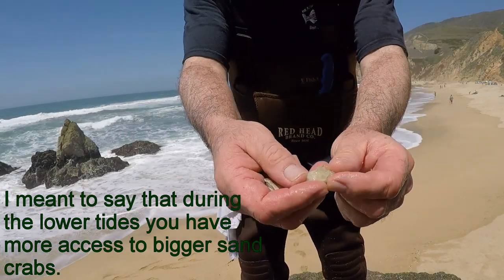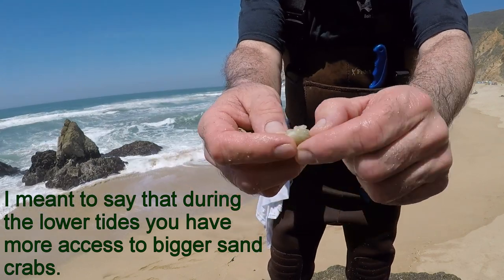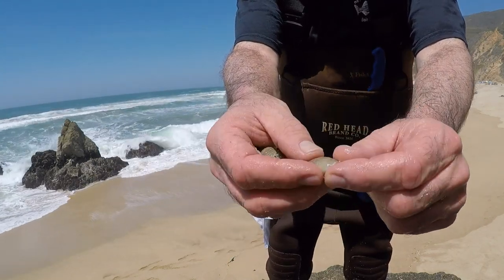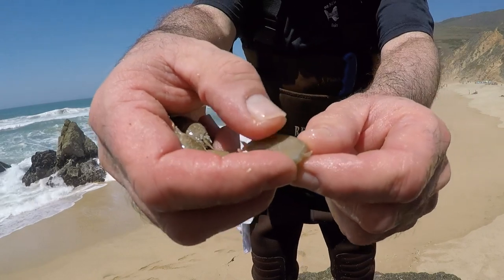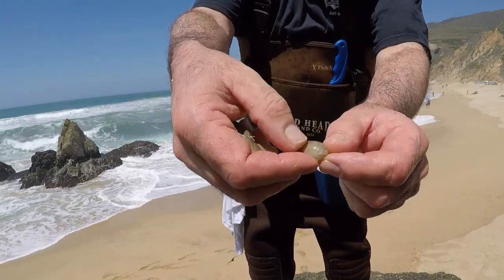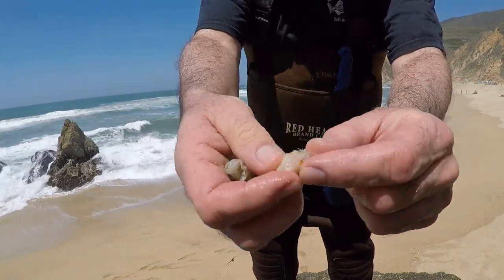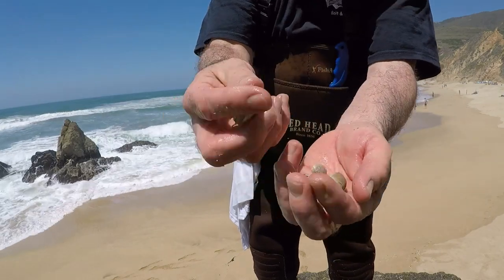A lot of them are soft, like this one here — see the luminousness of the legs like that? That means it's soft. That's a soft shell crab there. This is a soft shell with eggs. Double bonus.